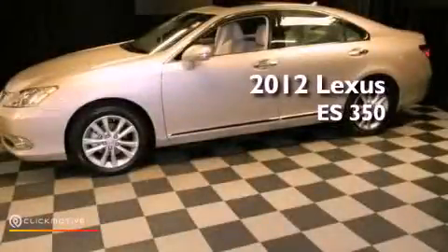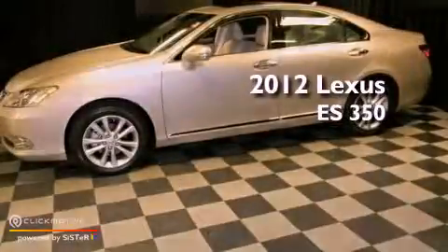This is a 2012 Lexus ES350. This vehicle has seating for five adults and a 3.5 liter V6.